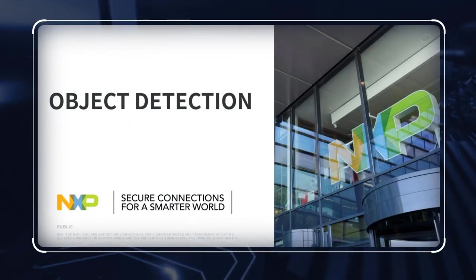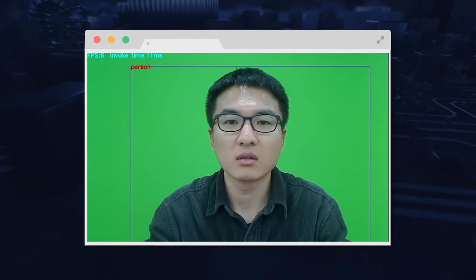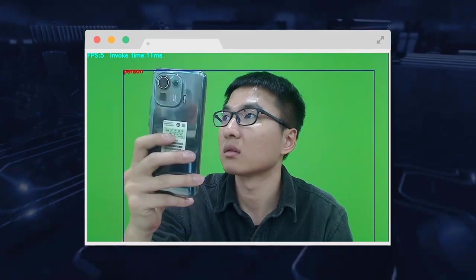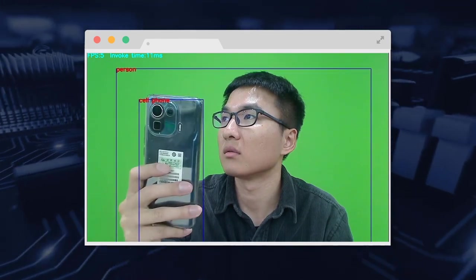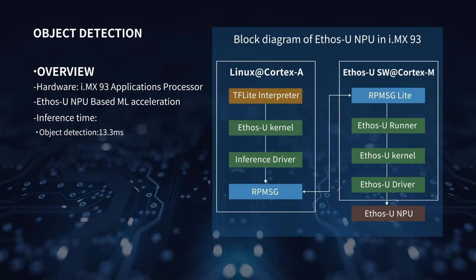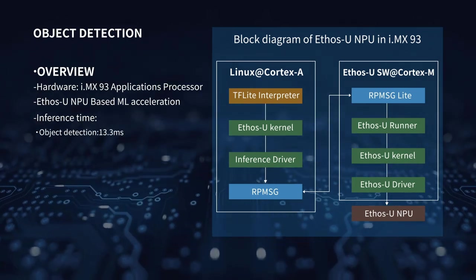Object detection captures and recognizes certain objects within the scene, then displays what the object is according to the inference result. For example, the model can simultaneously detect objects like humans, cell phones, and so on. The inference time of this model based on the i.MX 93's NPU is about 13.3 milliseconds.